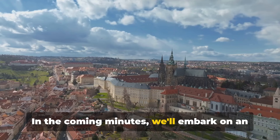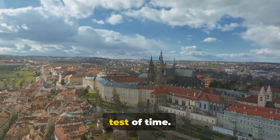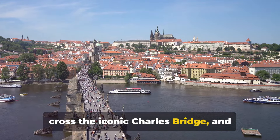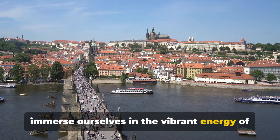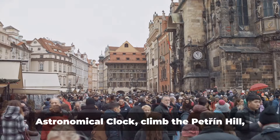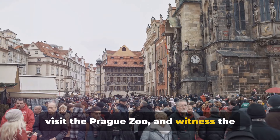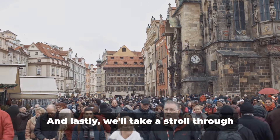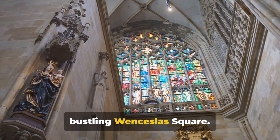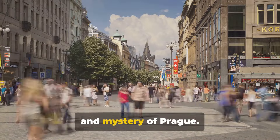In the coming minutes, we'll embark on an adventure through this magical city, visiting landmarks that have stood the test of time. We'll explore the majestic Prague Castle, cross the iconic Charles Bridge, and immerse ourselves in the vibrant energy of the Old Town Square. We'll marvel at St. Vitus Cathedral, watch time pass on the astronomical clock, climb Petrin Hill, visit the Prague Zoo, witness the expressive Lennon Wall, and take a stroll through the historic Jewish Quarter and the bustling Wenceslas Square. So buckle up as we discover the magic and mystery of Prague.